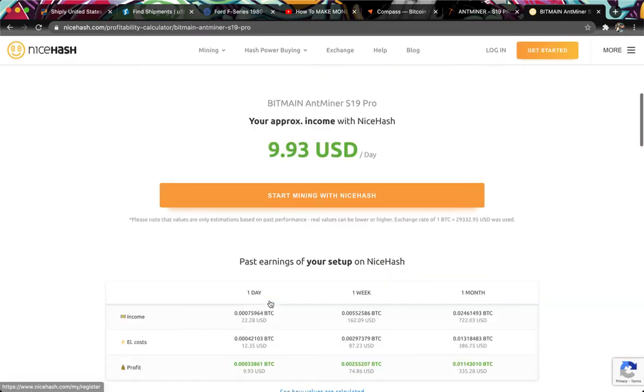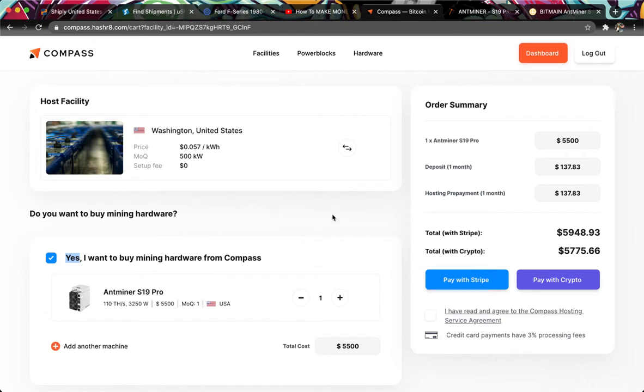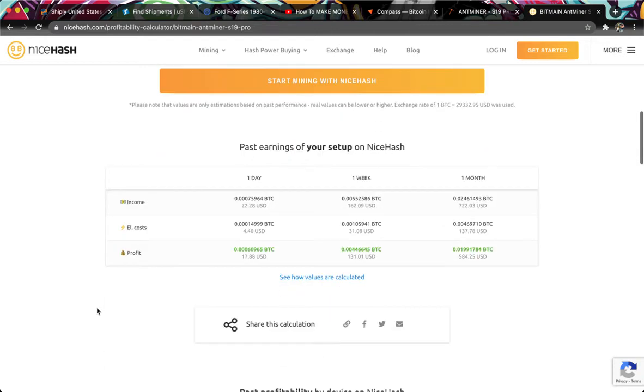So how do we overcome the biggest cost here? The first solution is to go to a place that has cheap electricity. For example, this hosting facility lets you pay just five and a half cents per kilowatt hour. If we factor that in and review the numbers, it's gone up to almost $18 a day, or $590 per month in profit.